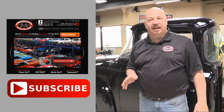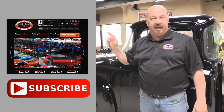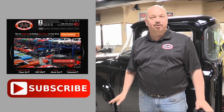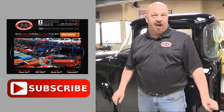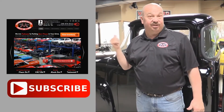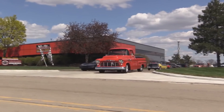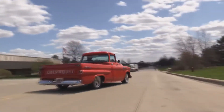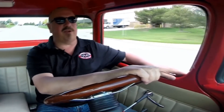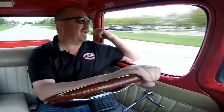Now that you've had a quick look at the car, we'd like to give you a chance to go right to our website — you can click the button up to your left here to do that. If you'd like to subscribe to our YouTube channel, click the subscribe button and you can check out a bunch of hot rod videos. Now let's get back and check this car out.